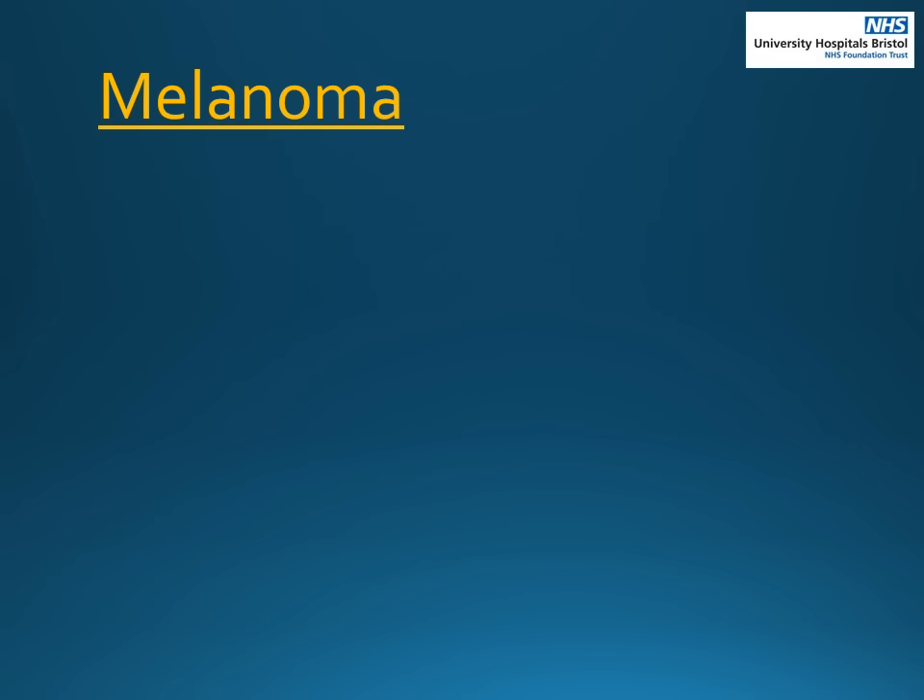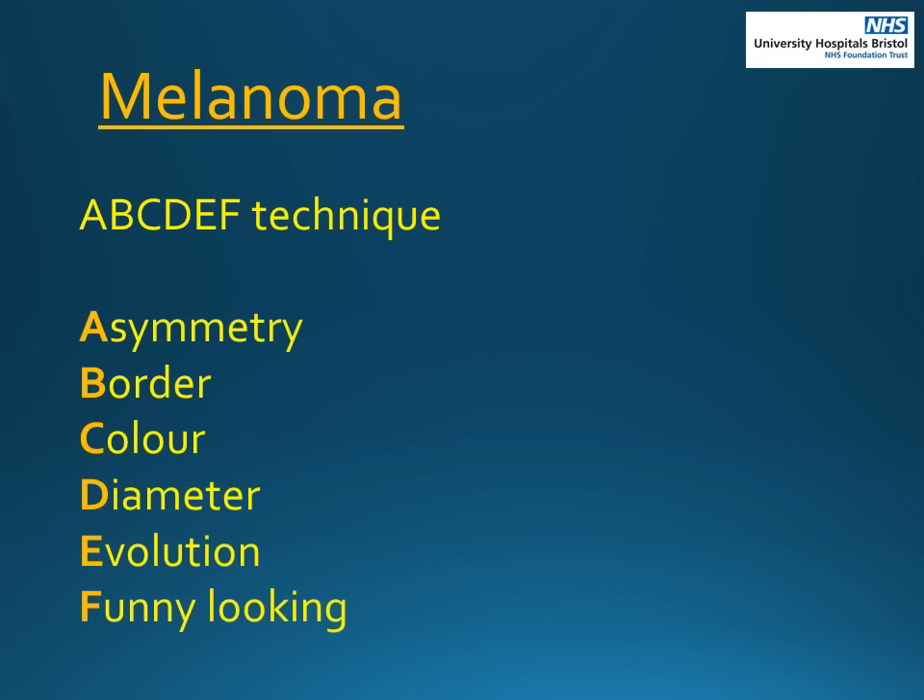There is an easy way to check your moles to work out if they are normal or not. We recommend you use the A, B, C, D, E, F technique to identify abnormal moles to be checked. If you notice any of these features, please see your GP. We will go through each of these features now.